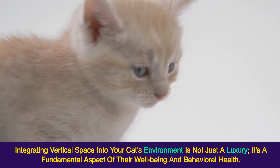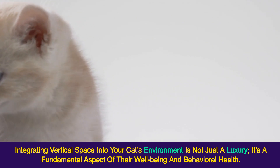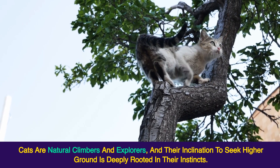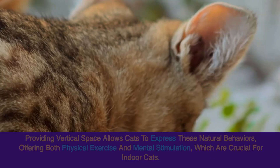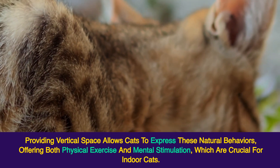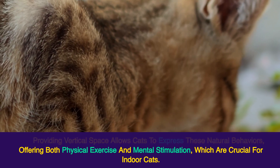Integrating vertical space into your cat's environment is not just a luxury, it's a fundamental aspect of their well-being and behavioral health. Cats are natural climbers and explorers, and their inclination to seek higher ground is deeply rooted in their instincts. Providing vertical space allows cats to express these natural behaviors, offering both physical exercise and mental stimulation, which are crucial for indoor cats.